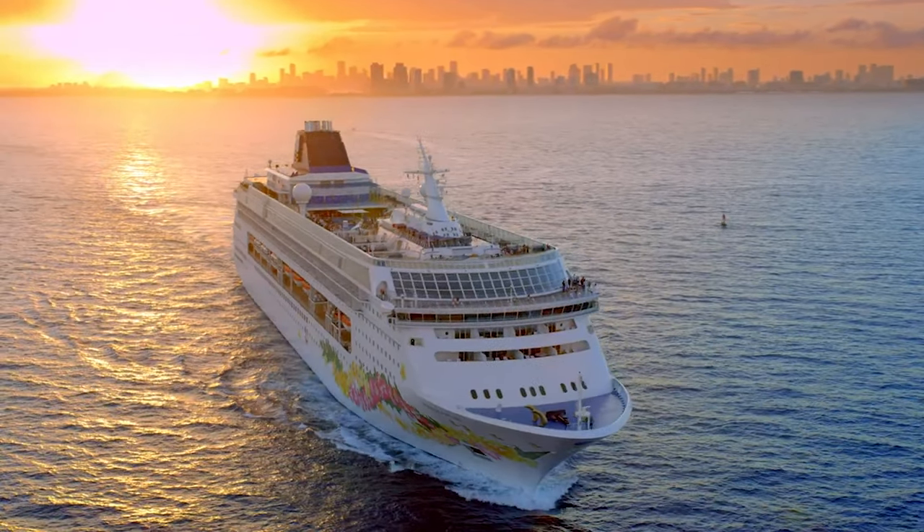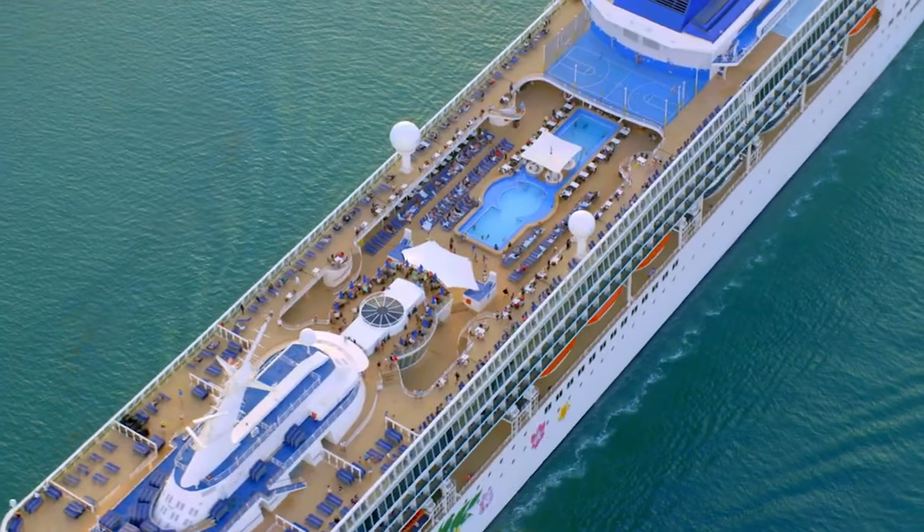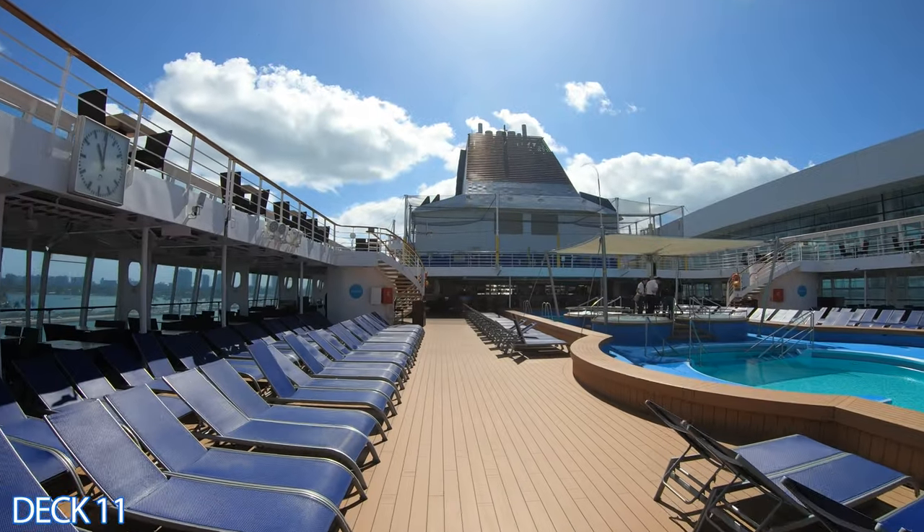Welcome to the Norwegian Sky. This is Jason here. I'm going to do a full walkthrough ship tour. We're going to take it deck by deck. Let's go ahead and get started. We're going to start right here on deck 11.